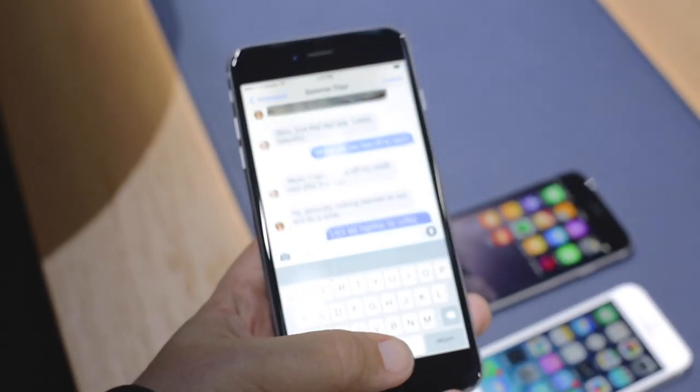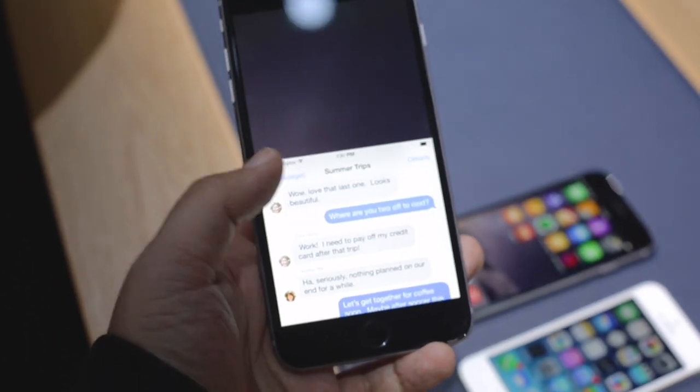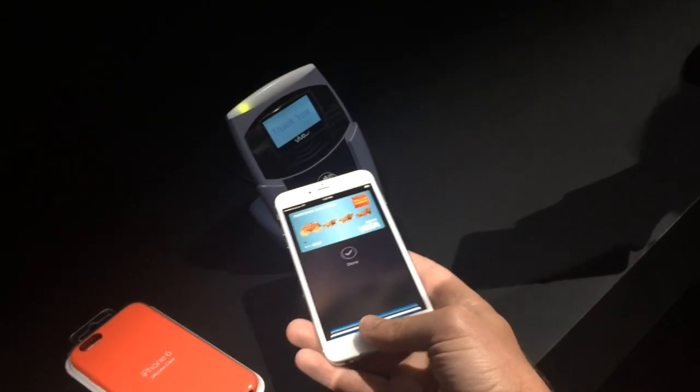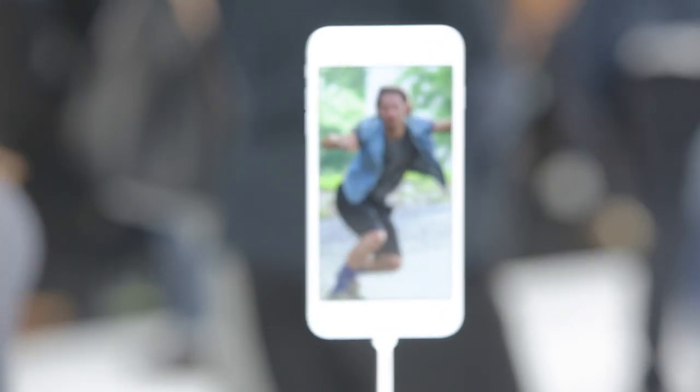There's faster 802.11ac and LTE Advanced wireless, great iOS 8 features like extensibility and continuity, and the NFC and secure element-powered Apple Pay system so you can use Touch ID to access all your credit cards. It starts at $199 or $299,